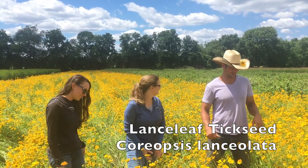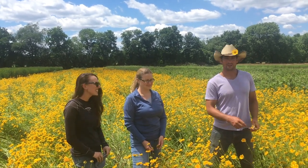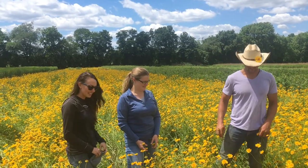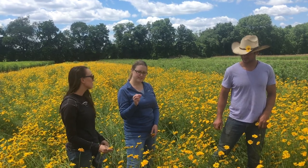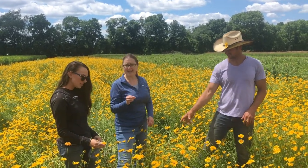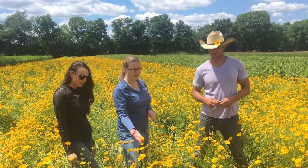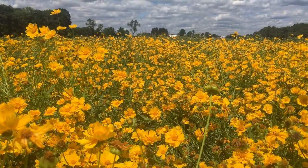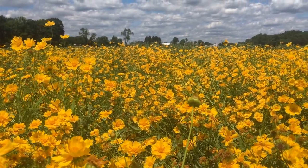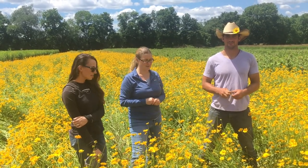We're out here in the Coreopsis lanceolata right now and there are so many pollinators buzzing around — we just saw some syrphid flies and honeybees. There are also some really small bee species that you might expect to be a gnat or even a fly. They're very tiny and you need to get up close to the flowers to see them. They tend to like this open, kind of shallow flower, so you would see more of those smaller pollinators on flowers like this and the heliopsis we just saw, rather than the tubular flowers of the penstemon.